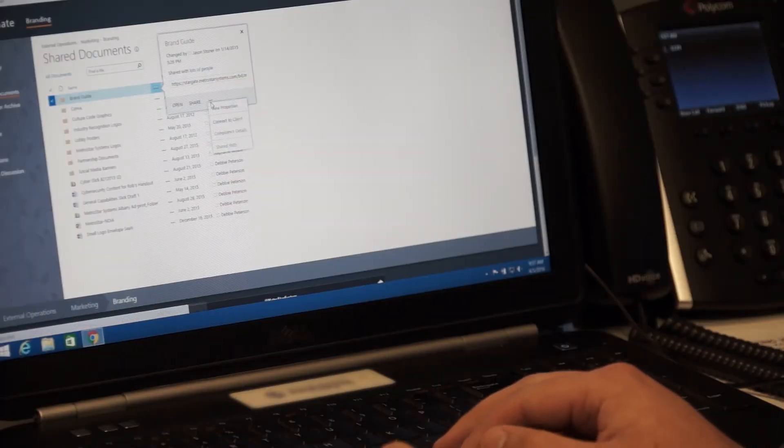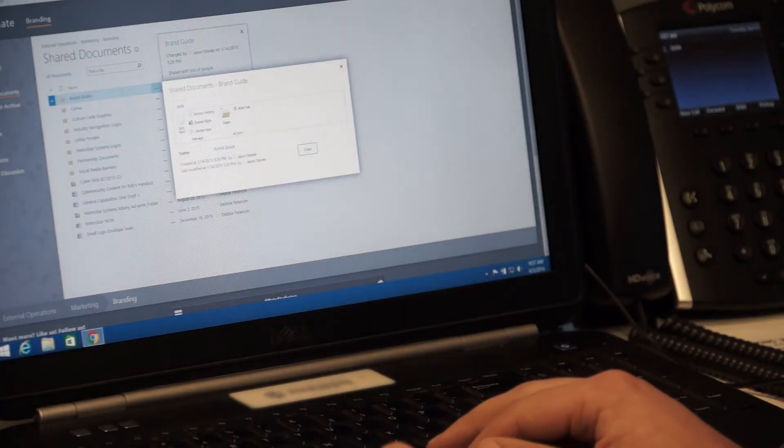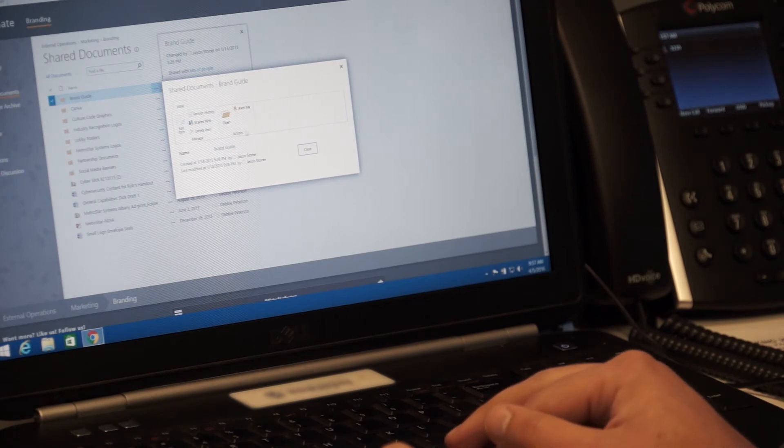For starters, SharePoint gives you powerful document management capabilities. Beyond just sharing and storing documents, you can use metadata to organize them any way you'd like. You can also manage permissions for specific documents, manage workflows, and even track changes using version control.